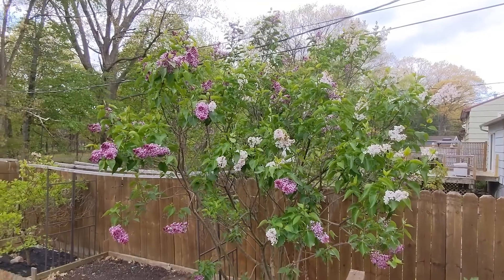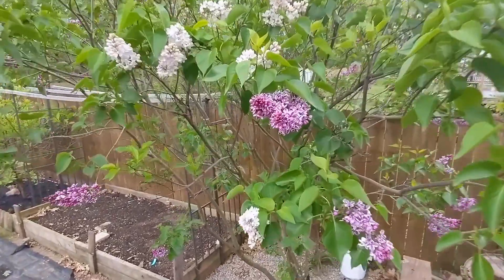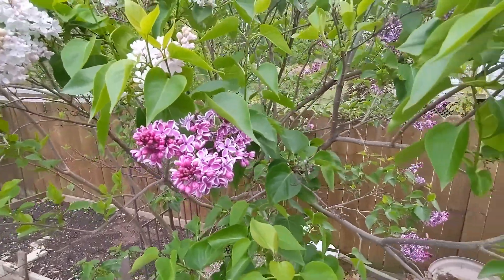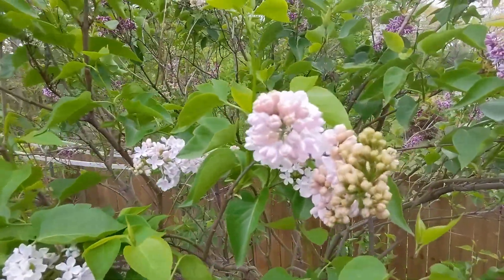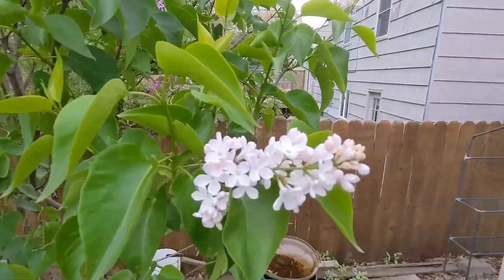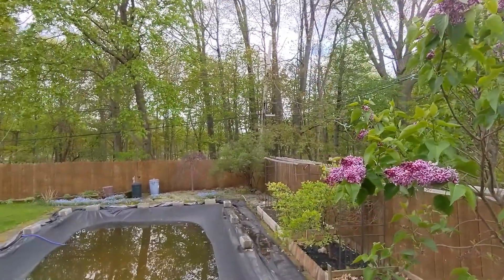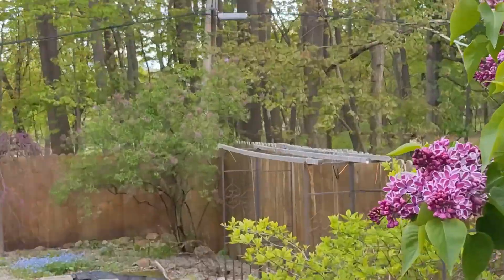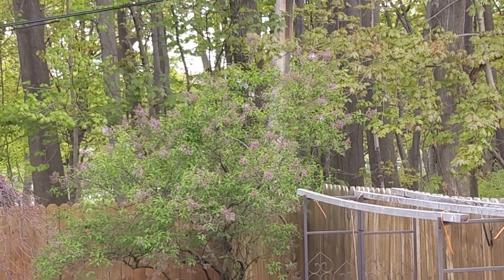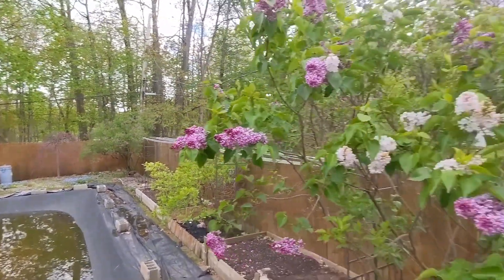I'll show you our lilac — this is a multi-colored lilac bush. You have the nice purple and white, and then the other one comes out white but looks pink when it starts to bud. They're very pretty. We have another lilac bush back there that is just starting to bud — look at that, it's just starting to bud up now. That one should be putting out some lilacs pretty soon as well.